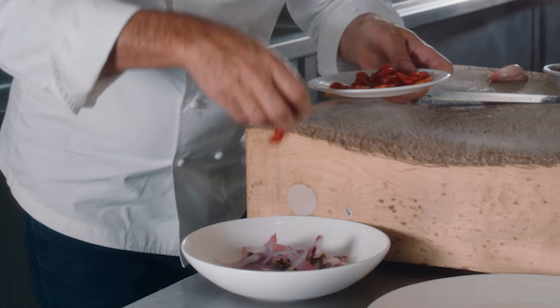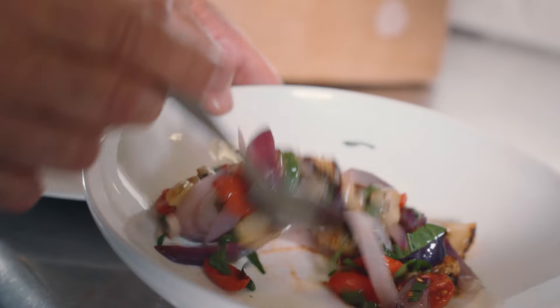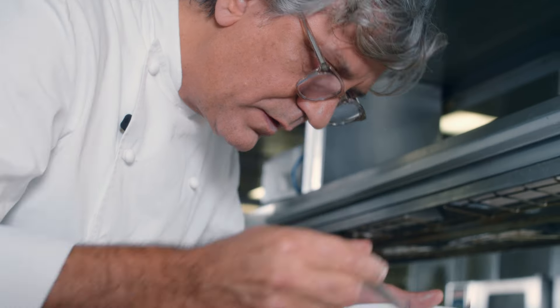Once caramelized and pulpy, I cut them into strips, adding cherry tomatoes, wild garlic and onions that I have previously roasted in the oven.